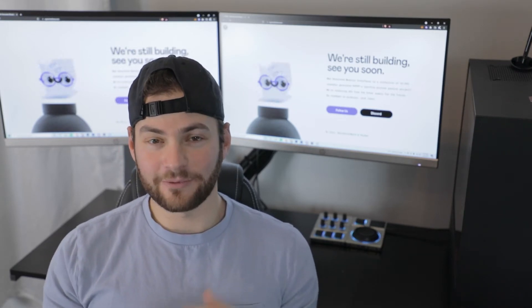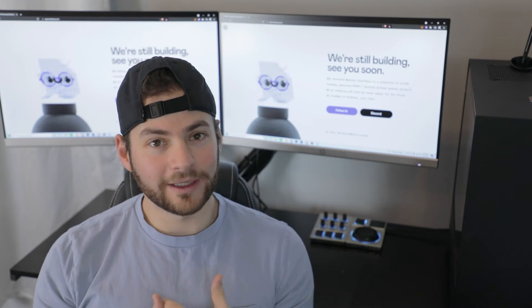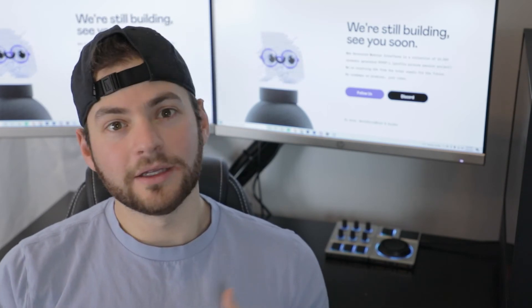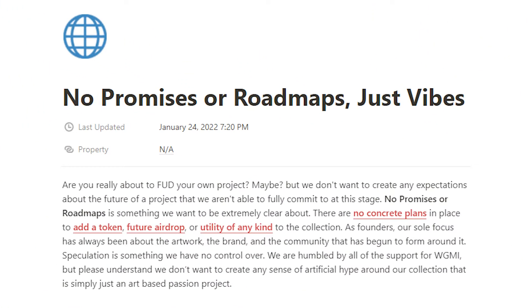Next we get to utility. There's not much to say here — there's very limited information on this release with regards to utility. There's no Discord for people to talk or ask questions, and the only interactions are on Twitter where they haven't announced anything yet. We're always looking for utility when investing in NFTs, and we believe the age of pure profile picture images won't be as robust as they were in 2021. But they're very open on Twitter that the community is going to be the utility for this project.